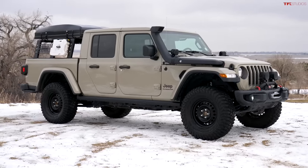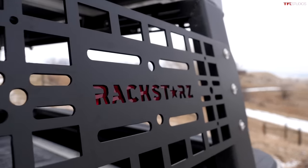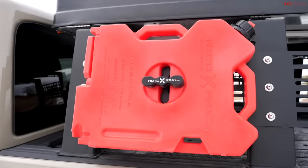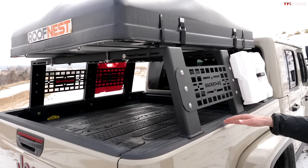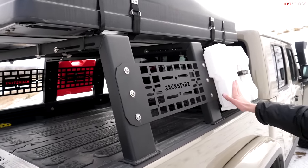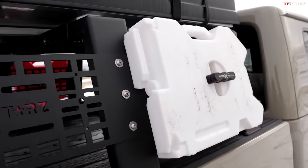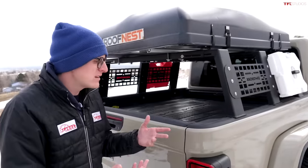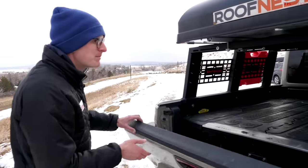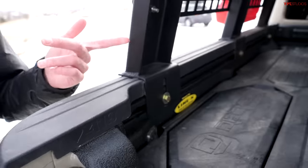There are so many different types of racks and storage solutions for the Gladiator. This one is made by a local company called Rack Stars, and the installation is really simple and has held up very well. The tent or whatever you put up there is braced in three places, making it really sturdy. I like these Molle panels, and we stuck a set of Rotopax on there. The rack bolts into either your factory or accessorized rail system — I got a set of Mopar rails and the rack bolts to those.